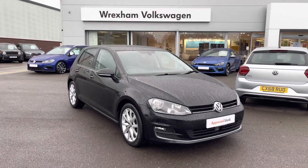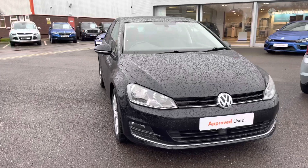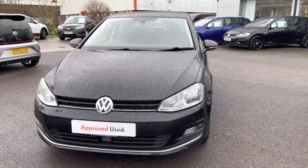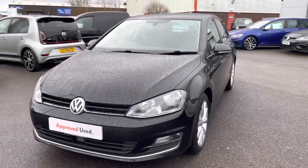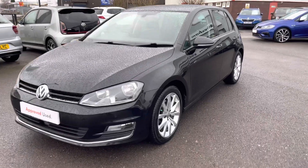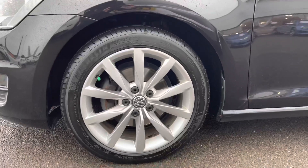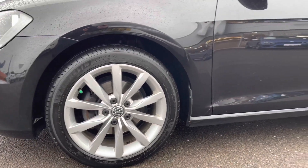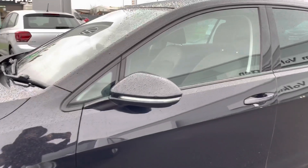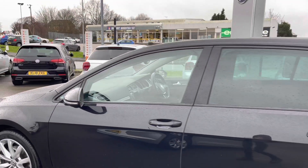In this video I'll be giving you a 360-degree walk around, then I'll jump inside and go into further detail. Starting at the front, a great benefit on this vehicle is your rain sensors, which will ensure every journey is as effortless as possible for the driver. Taking around, we have these incredible 17-inch alloys finished in silver, which really complement the exterior finish.